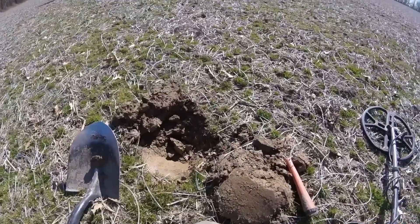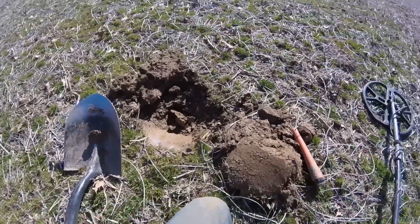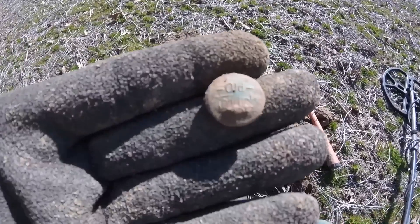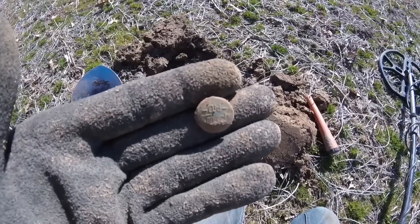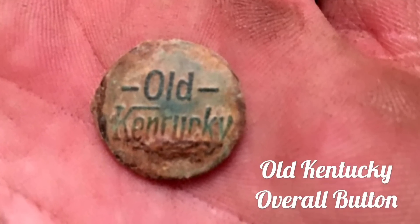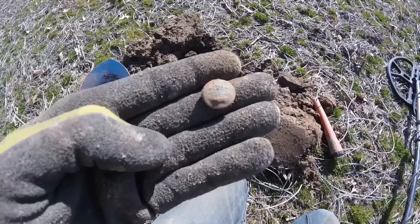Worked my way up a little bit, and this is super fitting for my channel because I just found a button. It's not too old — it's a little jean button, overall button. But check out what it says — it's Old Kentucky. I'll put a picture up of it. Pretty cool — it knew the Kentucky Dirt Diggers were coming to find it.